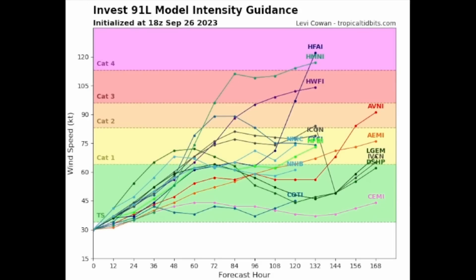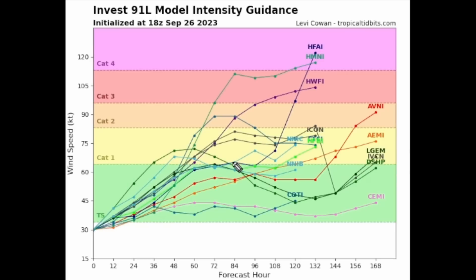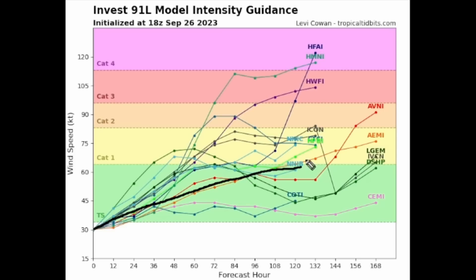Looking at the model intensity guidance for Invest 91L, there is appreciable strengthening indicated — likely a tropical storm or a low-grade hurricane in the next two to five days. Some models are going quite bullish, indicating a Category 1 or 2 hurricane in the next four to five days. A major hurricane is very unlikely at this point and we're not forecasting that. My personal intensity forecast calls for strengthening at a modest rate, reaching winds of 65 to 70 miles an hour in the next four to six days.